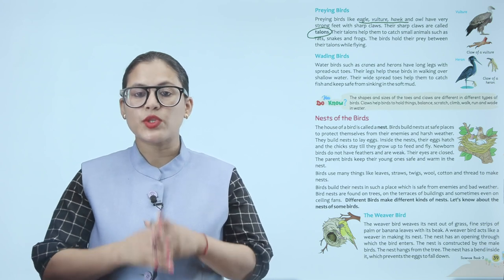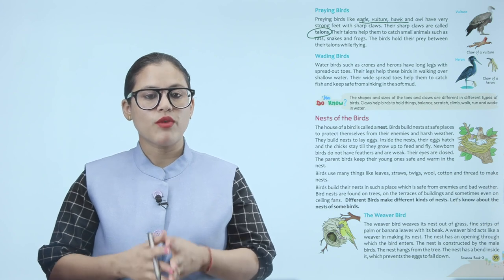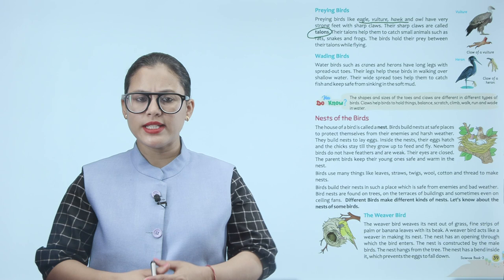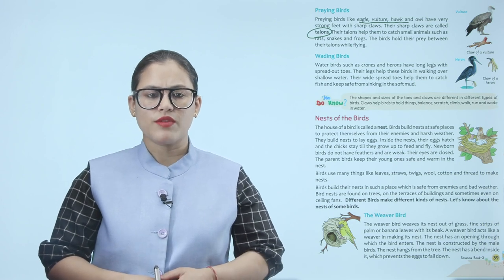Birds build their nests in safe places, away from enemies and bad weather. Birds' nests are found on trees, on the terraces of buildings, and sometimes even on ceiling fans. Different birds make different kinds of nests. Let us learn about the nests of some birds.